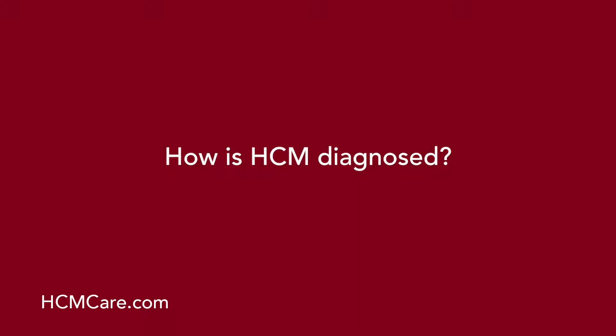How is HCM diagnosed? There are three ways that hypertrophic cardiomyopathy is often brought to medical attention. The most common way is if a patient develops symptoms — heart-related symptoms. Typically, shortness of breath with activity, chest discomfort with activity, fainting or near-fainting spells, or palpitations, which is a sensation of the heart beating irregularly or fast. That's the most common way that the condition is diagnosed.